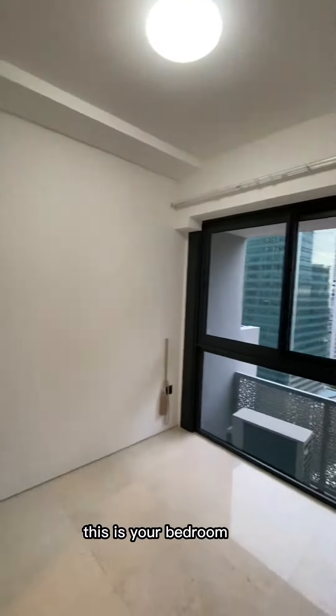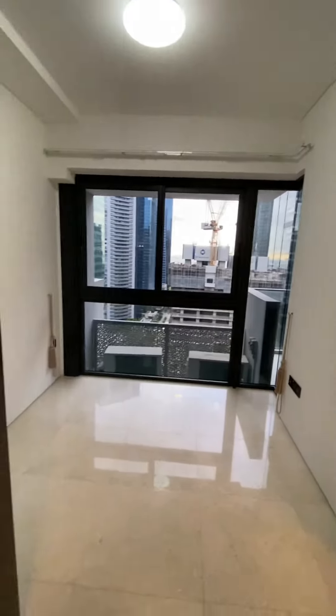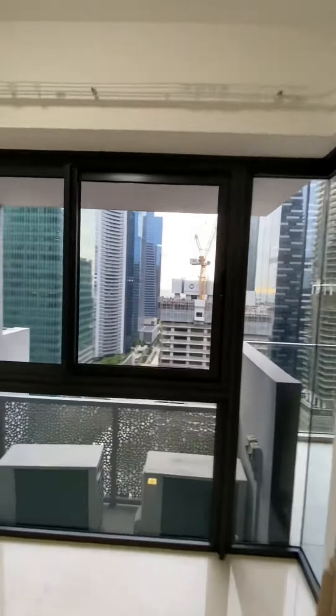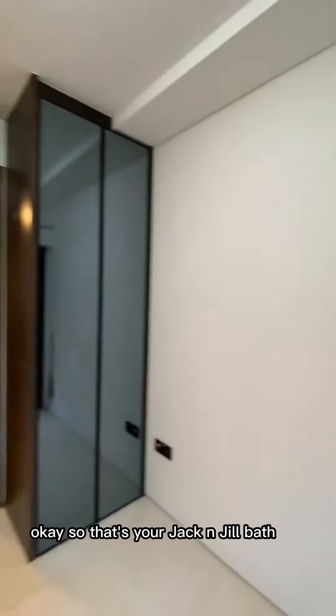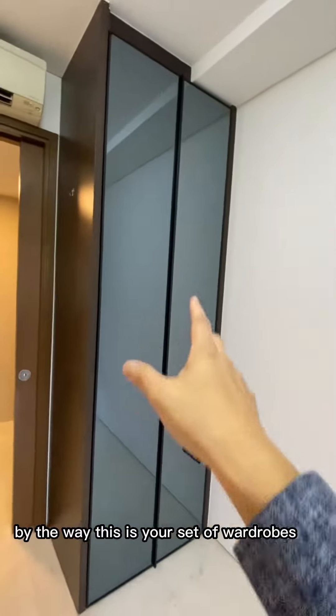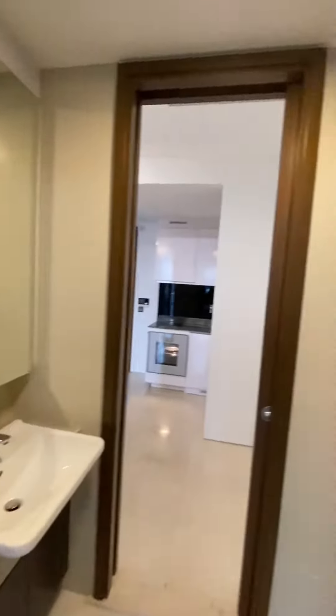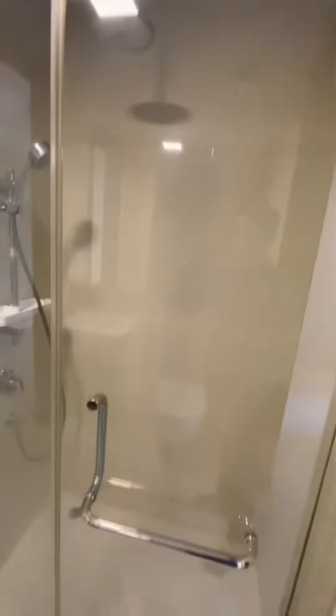This is your bedroom. That's your Jack and Jill bath. This is your set of wardrobes. Your Jack and Jill bath access is here too. There's also plenty of storage behind these mirrors.